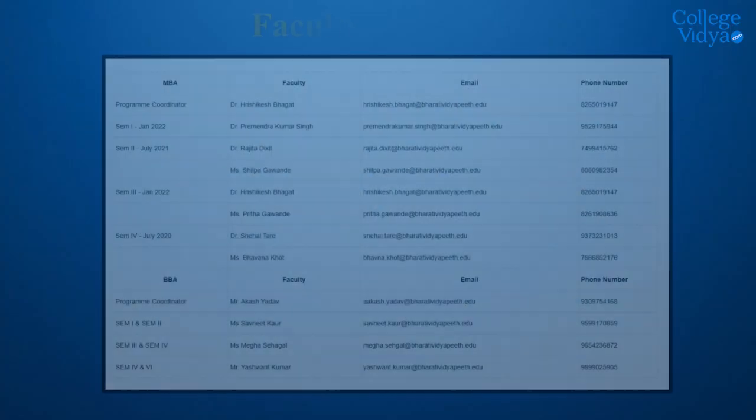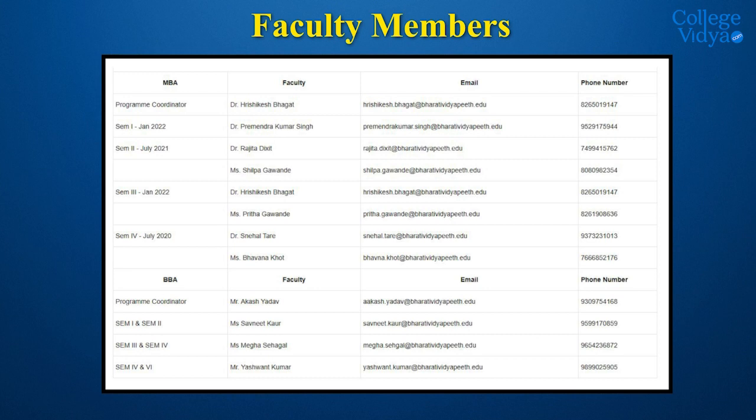If you are thinking about the faculty members, you can also look at its coordinators. Here is the list of coordinators of this university who will be teaching you across different course verticals. Regarding placement assistance and student testimonials, this university hasn't mentioned anything about placement assistance, hiring partners, or student testimonials so far.